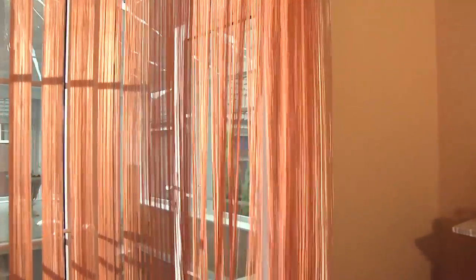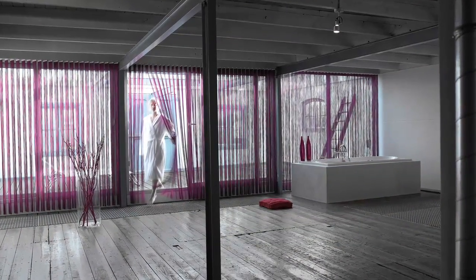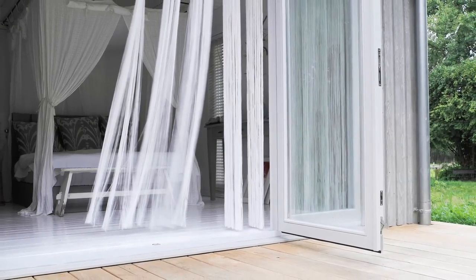Senosi strings are a beautiful and contemporary take on the standard vertical blind. Perfect for patio doors and large areas where there is a high level of movement, the Senosi string blind provides privacy without compromising on light and the outside view.